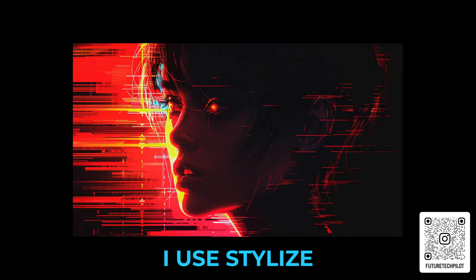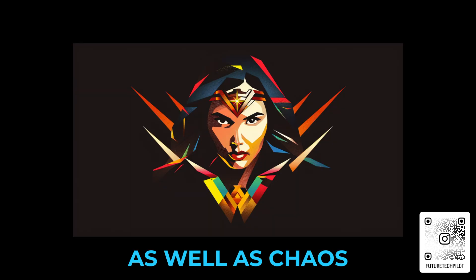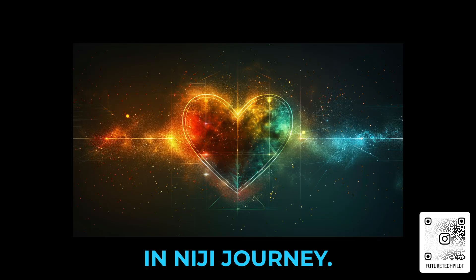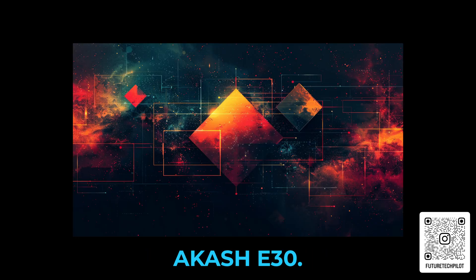I used Stylize 40, 100, and 400, as well as Chaos 2 and 5, and I created some of these in Niji Journey. Special thanks to Akashi30 — I found this prompt over on the Mid-Journey website.